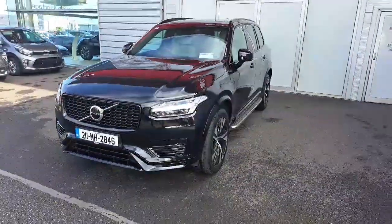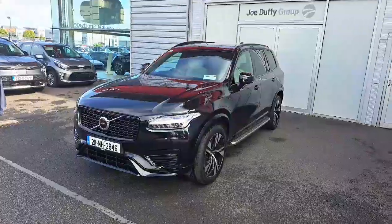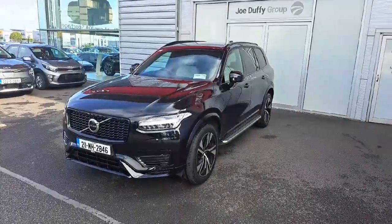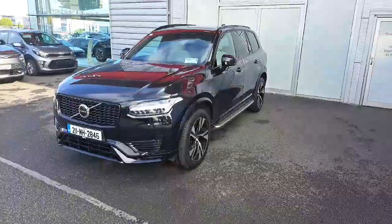Finally, if anybody would be interested in taking this car in for a test drive — as mentioned, it's a petrol plug-in hybrid with a range of up to approximately 50 kilometers — you're more than welcome. Give us a call on 01870 1400. We'd be delighted to show you the car and take you for a test drive.